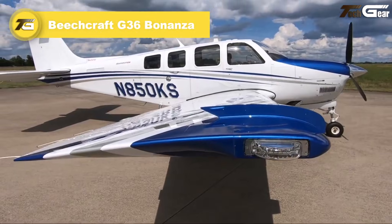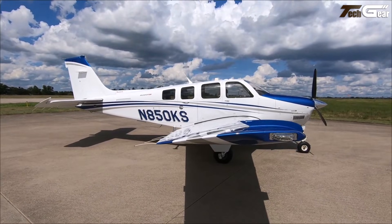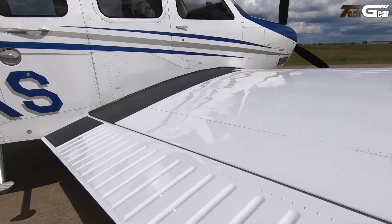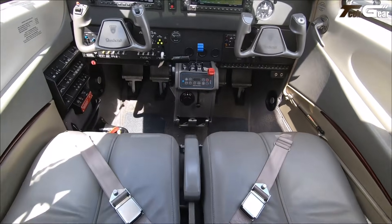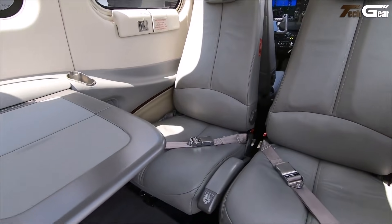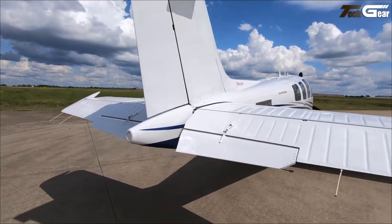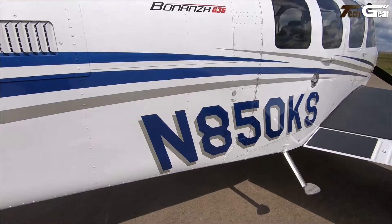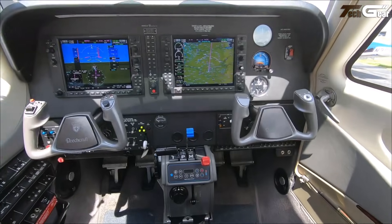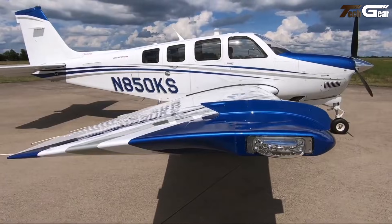Beechcraft G36 Bonanza. The Beechcraft G36 Bonanza remains a dependable, all-around light aircraft that balances performance, comfort, and utility. Powered by a 300-horsepower Continental IO-550B engine, it cruises around 174 to 176 KTAS with a maximum range close to 920 nautical miles. Its cabin, sized for up to six occupants, is surprisingly roomy and practical for trips or light business travel, with retractable gear and efficient fuel use adding to its appeal. New G36s start at roughly $760,000 to $850,000 US dollars depending on configuration and avionics. In short, the G36 Bonanza feels like a smart, versatile companion for pilots wanting range and comfort without over-complexity.